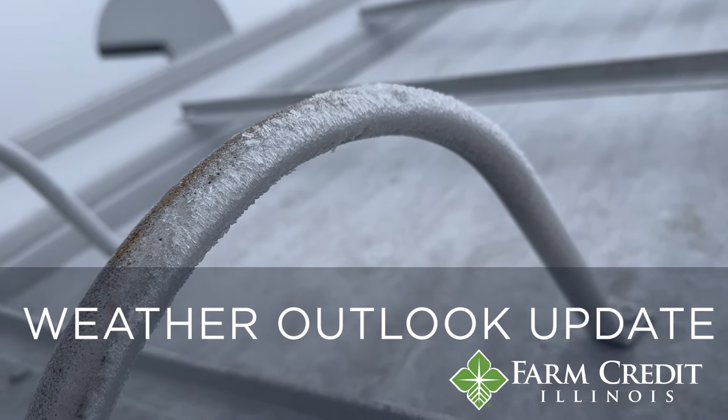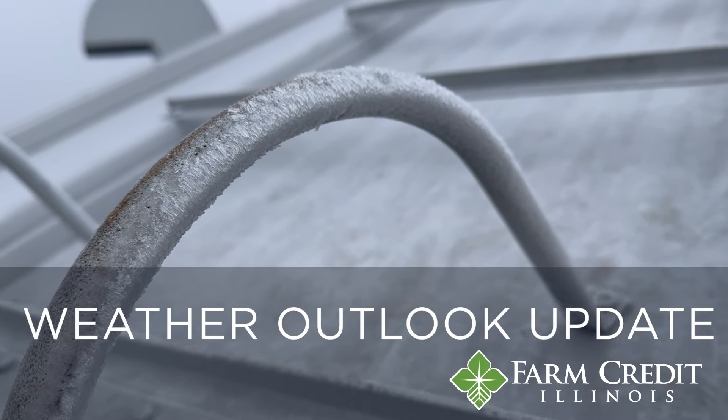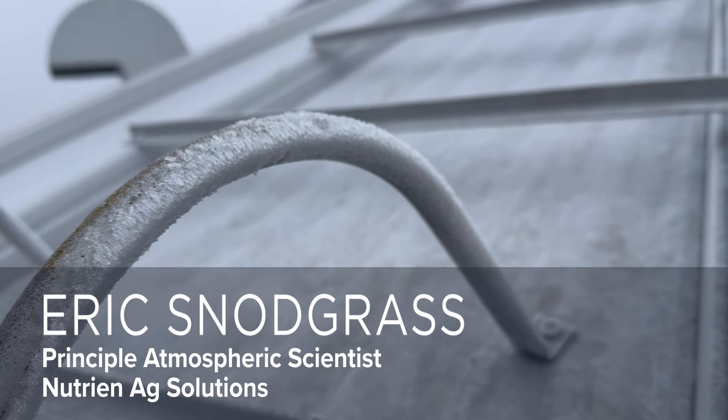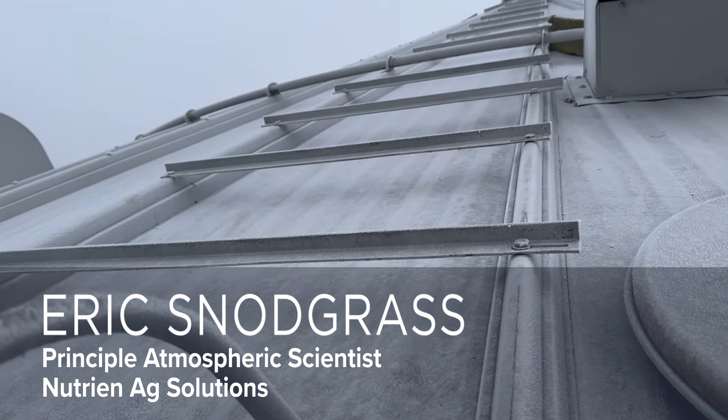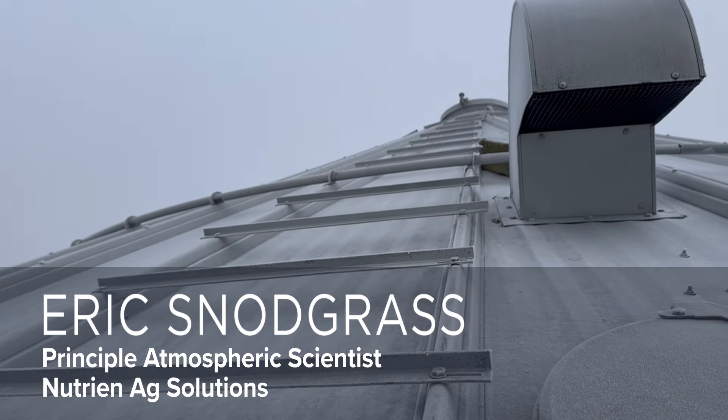Hello, I'm Eric Snodgrass, Senior Science Fellow with Nutrient Ag Solutions, and I want to thank you for giving me an opportunity to talk with you about some stuff going on with the weather in South America and then dig into this North American finish to winter and start to spring and summer. So let's do this.